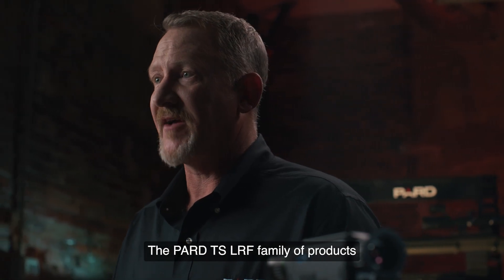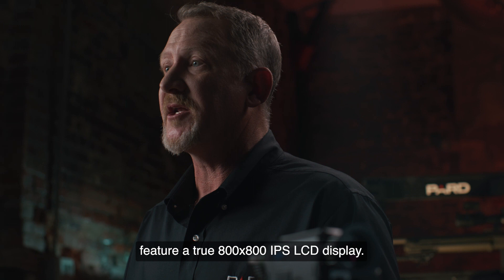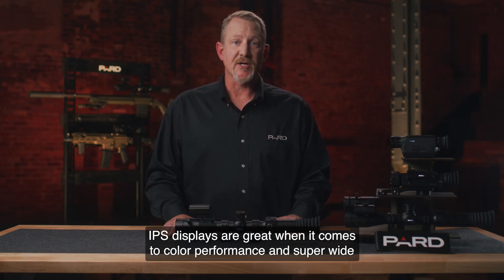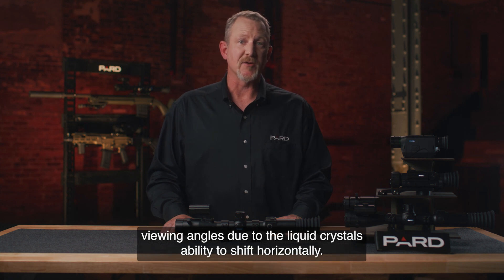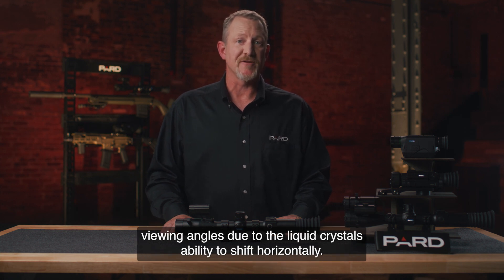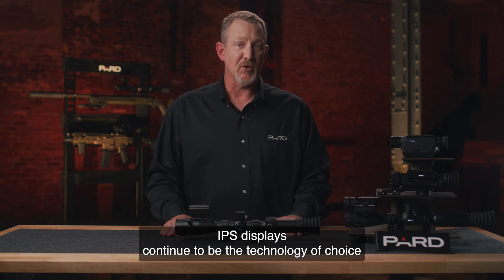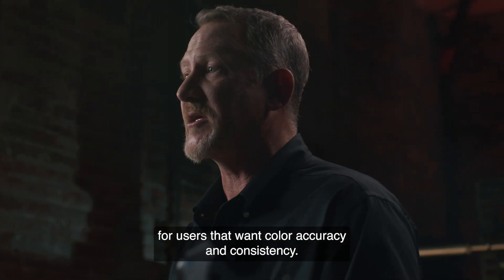The PARD TS LRF family of products features a true 800x800 IPS LCD display. IPS displays are great when it comes to color performance and super wide viewing angles, due to the liquid crystals' ability to shift horizontally. IPS displays continue to be the technology of choice for users that want color accuracy and consistency.